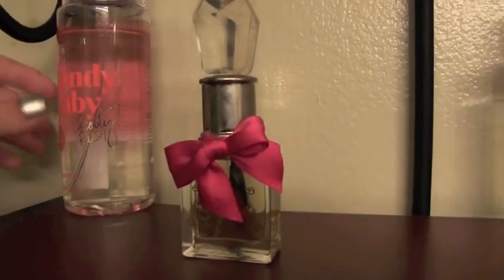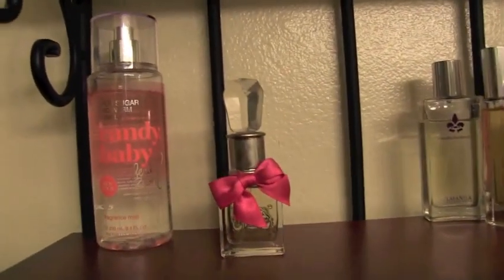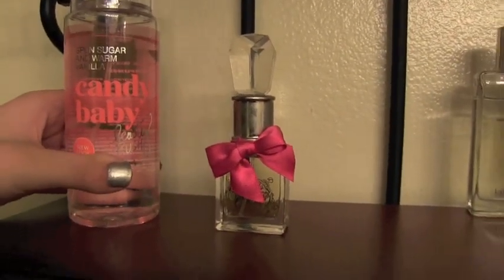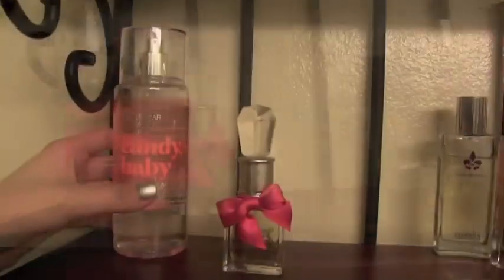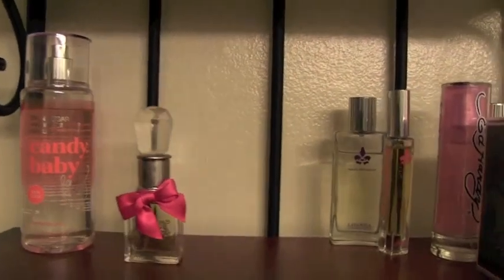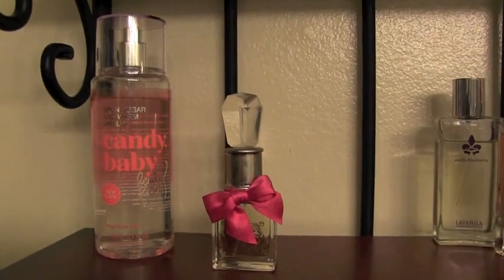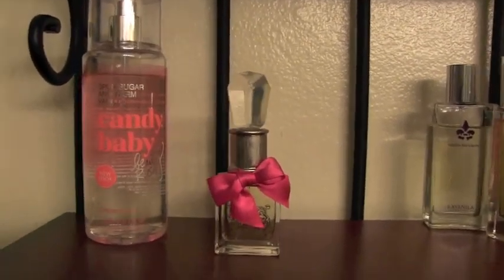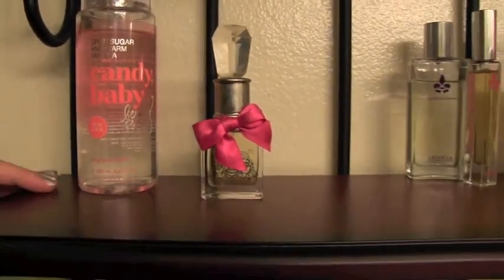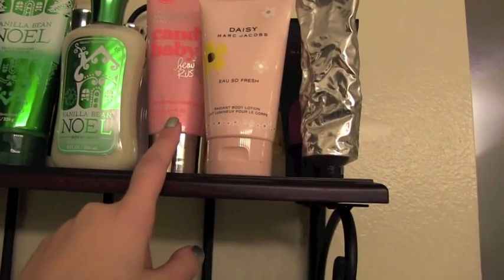I don't keep body sprays up here normally — I have many more down below in my cabinets — but I keep this one out because if I'm going to the gym I'll spray this rather than wasting my perfumes. Something I've noticed about body sprays in general, whether from Victoria's Secret or Bath and Body Works, is that they just don't last that long. So I prefer to use perfumes on a daily basis. I love the way Candy Baby smells, it just doesn't have good lasting power.